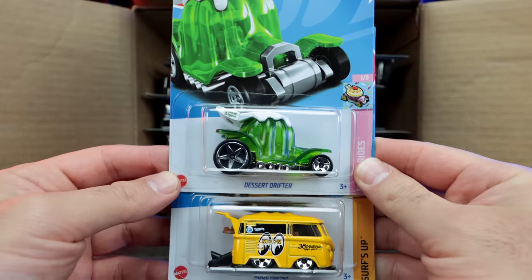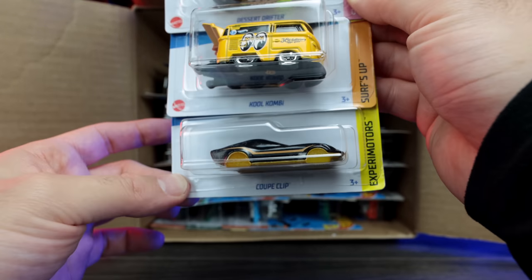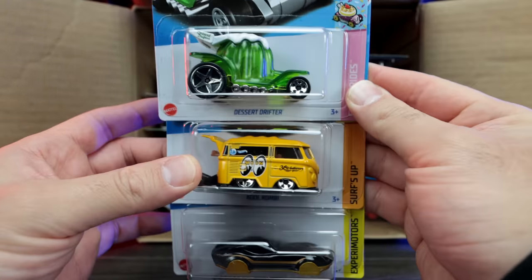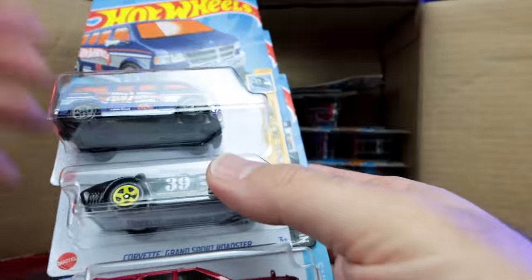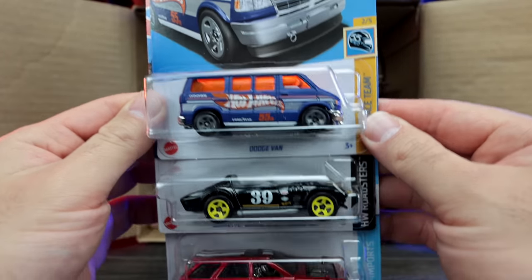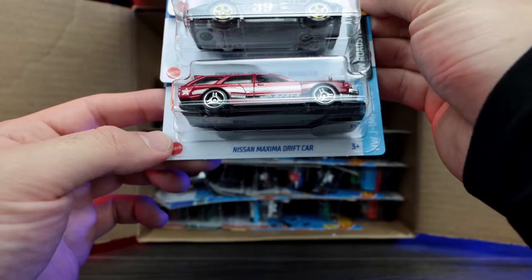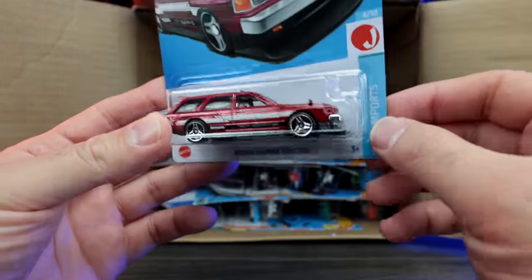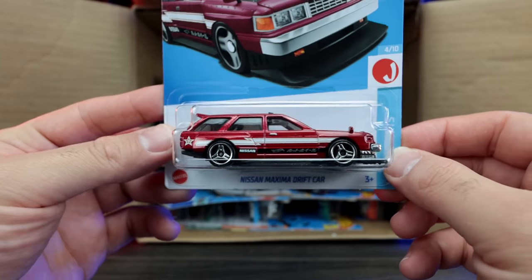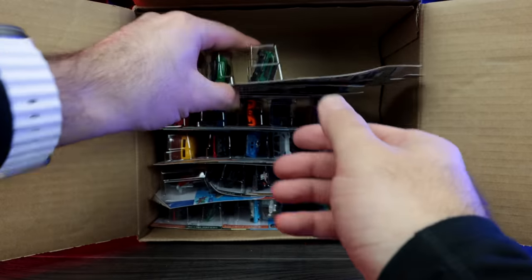Grabbing up top right here, we've got Desert Drifter, the Cool Combi, and a Coupe Clip. The Cool Combi in the Moon Eyes Edition — that looks really good. And next up top, we've got another one of the Dodge Vans, the Corvette Grand Sport Roadster, and the Nissan Maxima Drift Car. Check out the wheels on that — looks really cool. Good add to the lineup here.